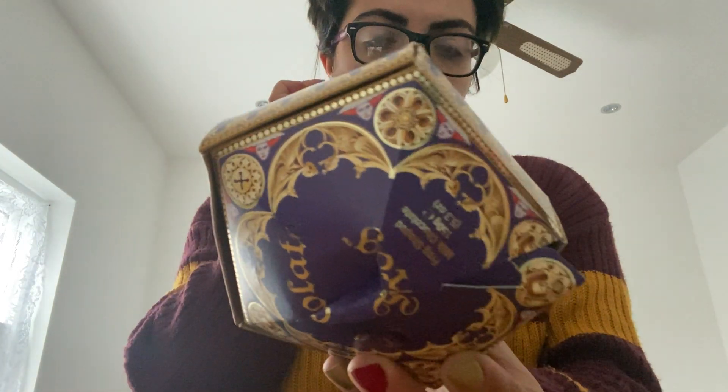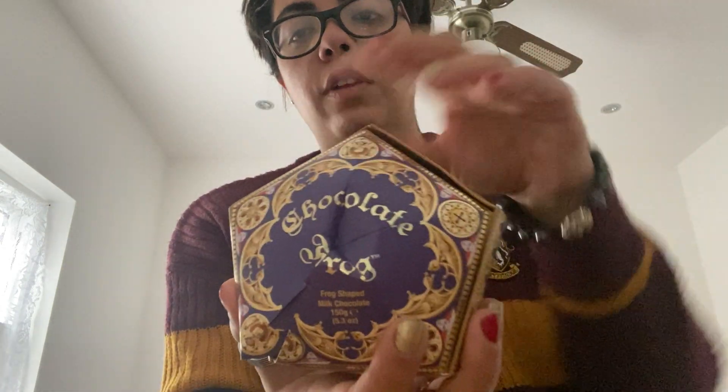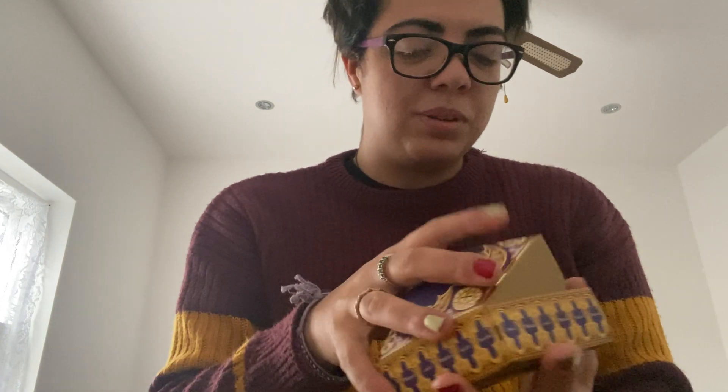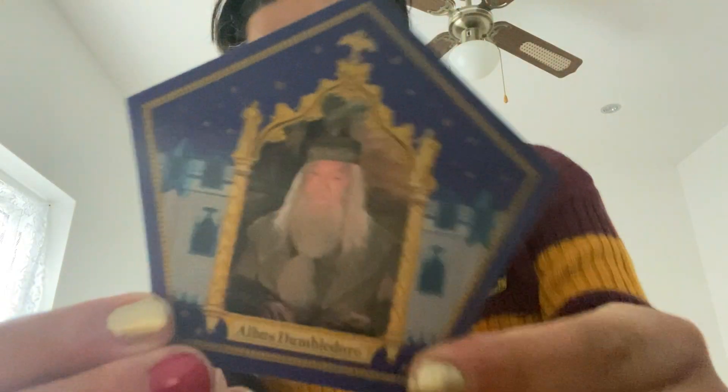Next we're going to go to the chocolate frog. So this is the chocolate frog that I got — it's £8.95. I got two: I got Helga Hufflepuff and this time I got Dumbledore, finally! This is the chocolate frog. It's like a little picture frame and you can move it around.